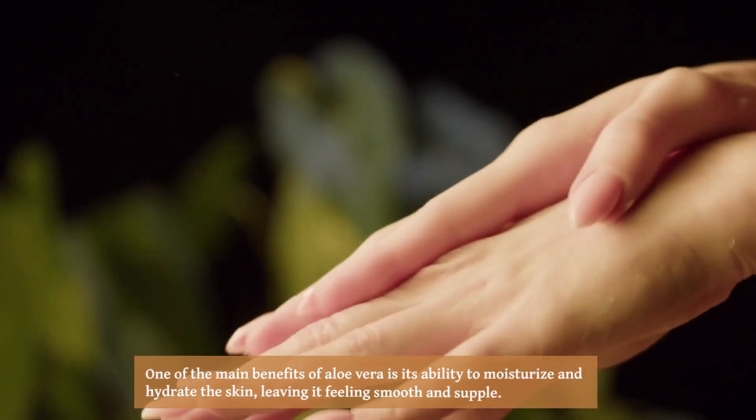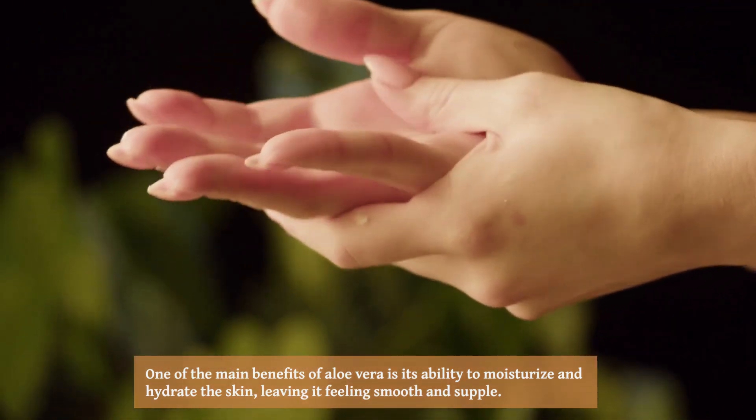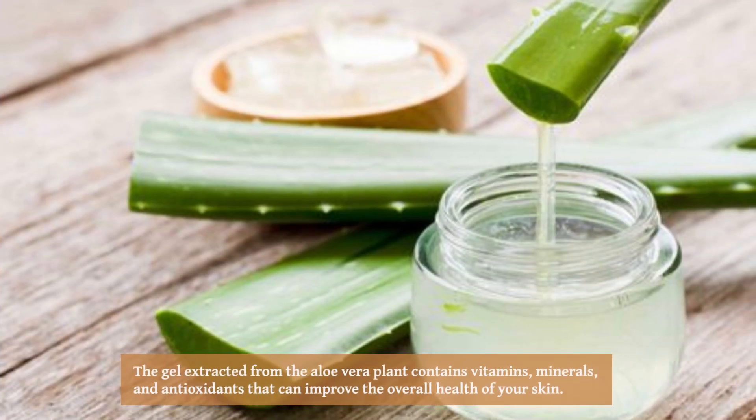One of the main benefits of aloe vera is its ability to moisturize and hydrate the skin, leaving it feeling smooth and supple. The gel extracted from the aloe vera plant contains vitamins, minerals, and antioxidants that can improve the overall health of your skin.